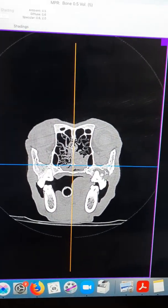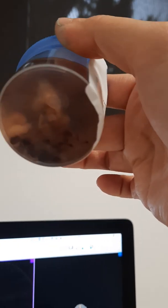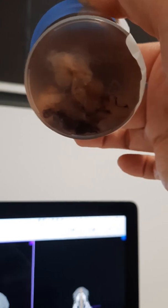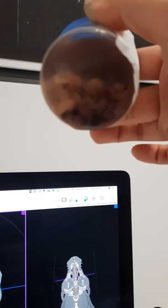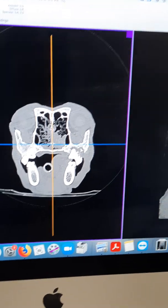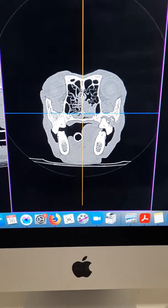Today we performed a right-sided dorsal rhinotomy and removed a large amount of polycystic polypoid tissue. You can see how it looks very polypoid. This is only about half the amount that we removed — we removed much more than this. During the surgery, there was a moderate amount of hemorrhage noted, about 11%, which was expected and typical for this type of surgery.